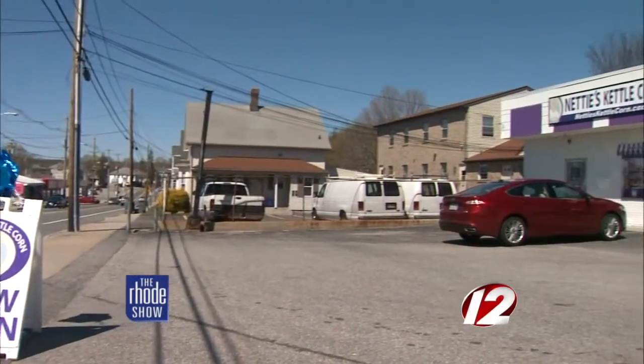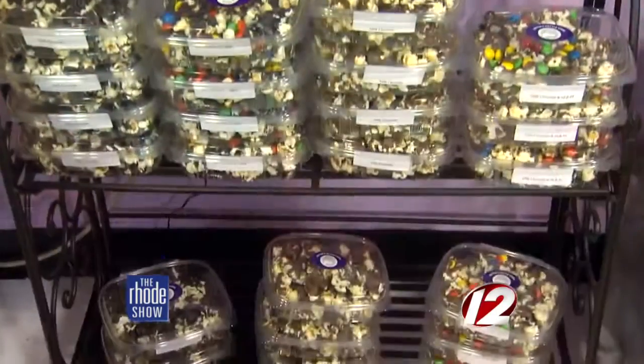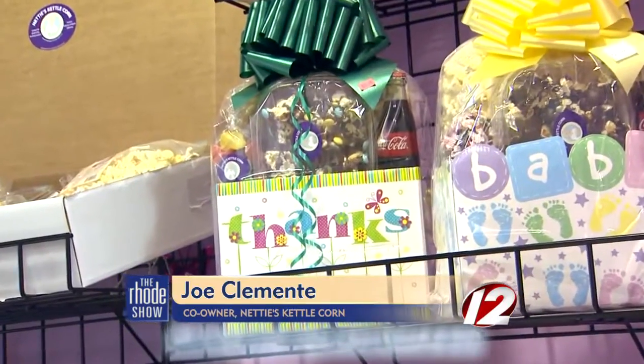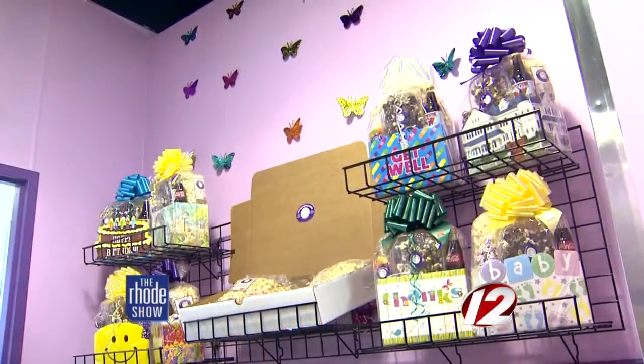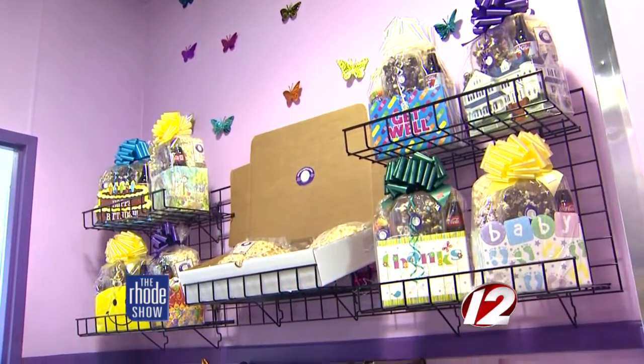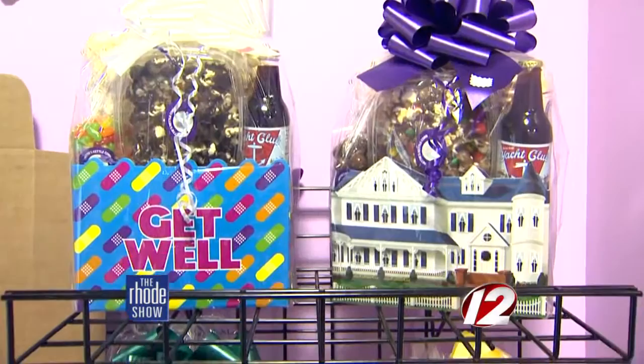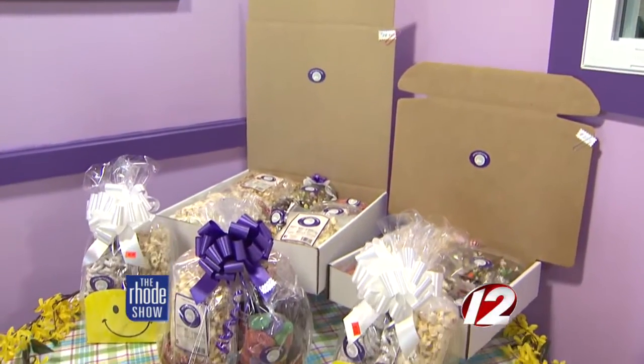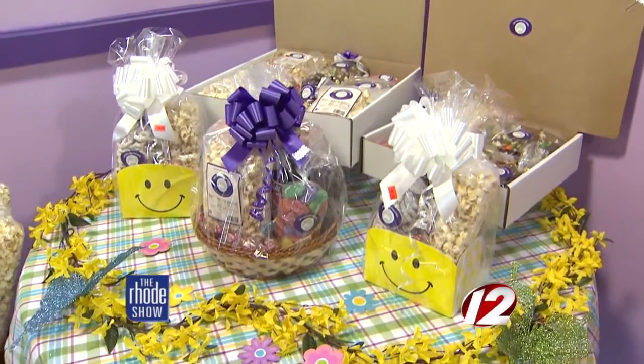Nettie's Kettle has opened its first retail store. We opened here last June — it's been great. People love coming in and trying all the different flavors and the basket choices they have. It's been wonderful. We also have a list of corporate clients we send baskets to, so it's been perfect.